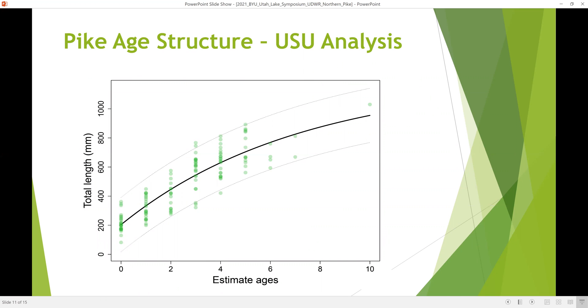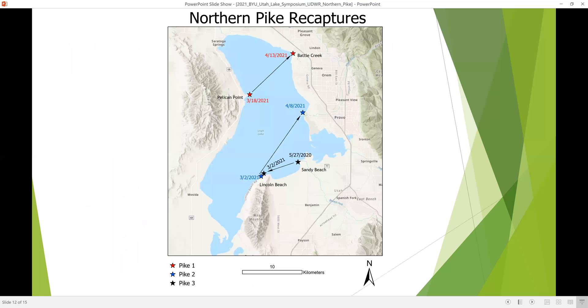Based on USU's analysis of the age structure of these fish, by the time they are three or four — certainly five years old — many have achieved a length of 600 millimeters or more. This is significant because starting four or five years ago, the program began stocking June suckers at 300 millimeters rather than 200 millimeters, following analysis suggesting better survival at the larger size. However, the size of these pike predators suggests that even those 300-millimeter fish may still be under considerable threat.